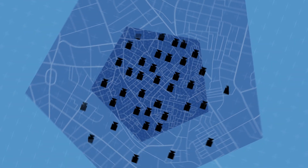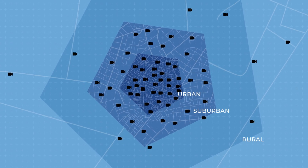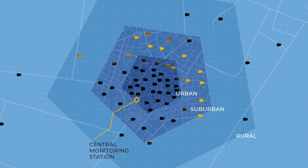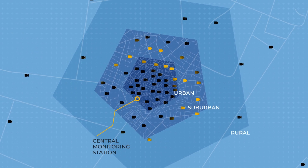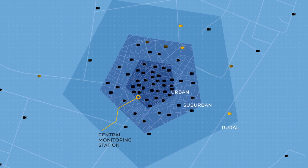Once deployed, the Fleet Manager can then use ML Ops and IoT services on AWS to collect data and monitor performance across the entire fleet, getting a clear picture of traffic flows throughout the city, and make real-time decisions for traffic flow improvement.